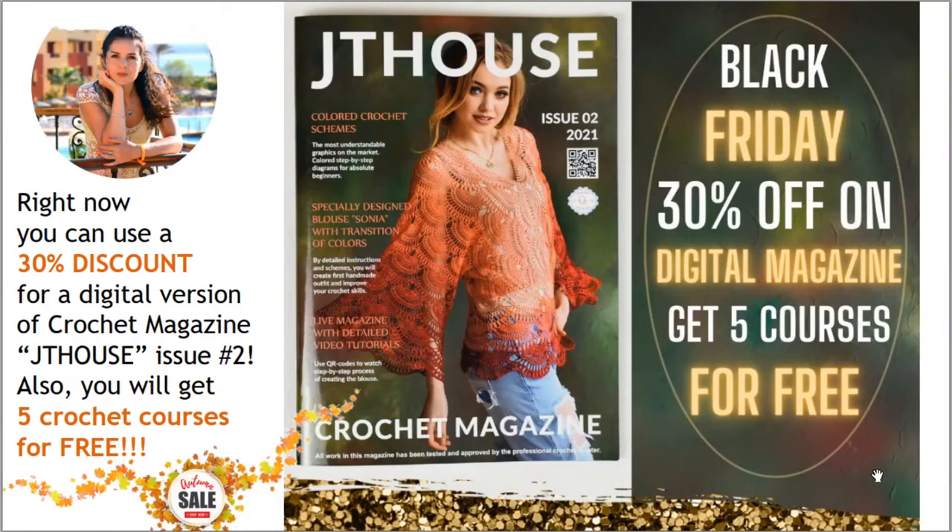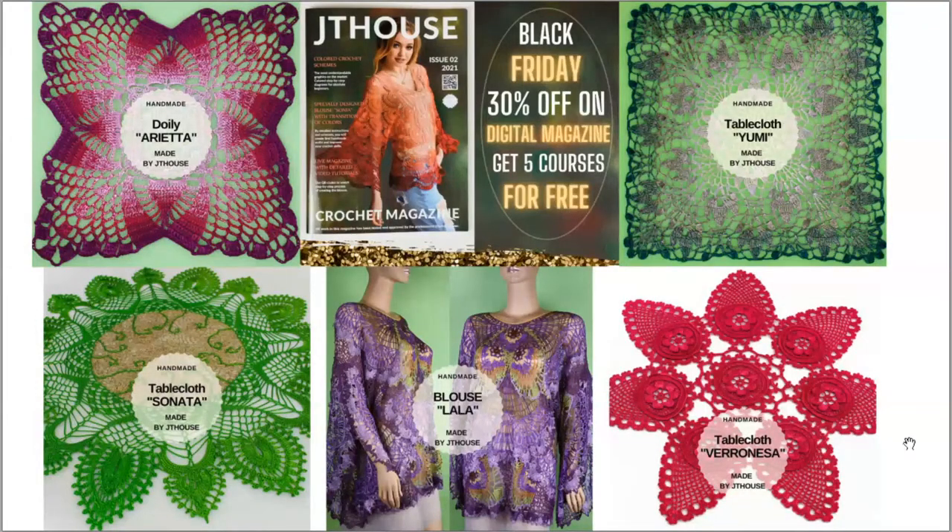The last offer for today: you can use 30% discount for our new crochet magazine JT House Issue 2, about making the gorgeous blouse Sonia. This discount applies to the digital magazine, but there's a fantastic bonus — if you place an order for the digital magazine with 30% discount, you will get 5 crochet courses for free. These courses include: a course about blouse Lala, a course about tablecloth Sonata, a crochet course about tablecloth Varonesa, and two courses about Doily Arrieta and tablecloth Yumi — all made with smooth color transitions. All courses include PDF lessons, video tutorials, instructions in English, high quality schemes, and amazing photos. This offer is incredible, so don't think too long!